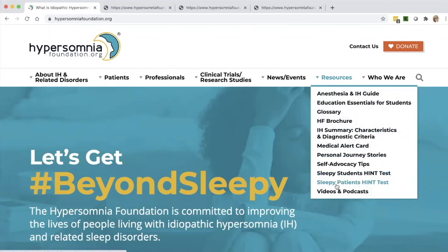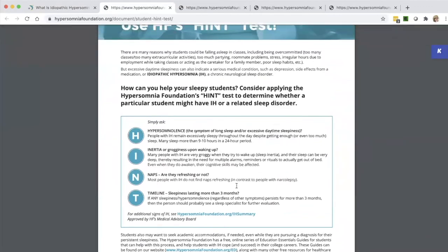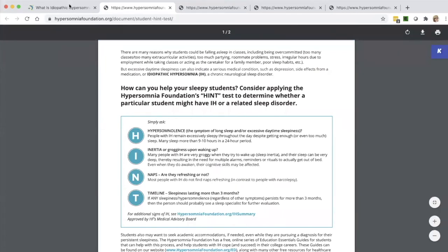Going back to the list, we have the Sleepy Students Hint Test and the Sleepy Patients Hint Test — these are really for medical professionals and for educators. We know they come across a lot of sleepy patients and students, and there are lots of different reasons for people to be sleepy during the day. Depending on how they answer the questions, this test can help them realize that these people may need to be referred for further testing from a sleep doctor. We're not asking anyone to use these to diagnose — we took these to conferences for college health providers, school counselors, and medical residents, just to encourage people to put rare sleep disorders on their radar when dealing with a sleepy student or a patient whose sleep issues can't be explained by anything else.